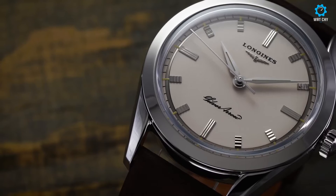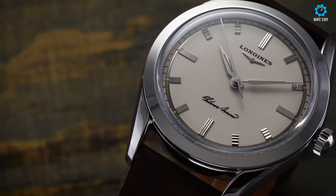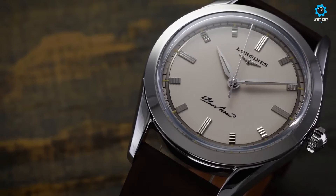With its combination of vintage charm and contemporary appeal, the Longines Silver Arrow is a versatile and stylish companion for any occasion, capturing the essence of Longines heritage and commitment to excellence.